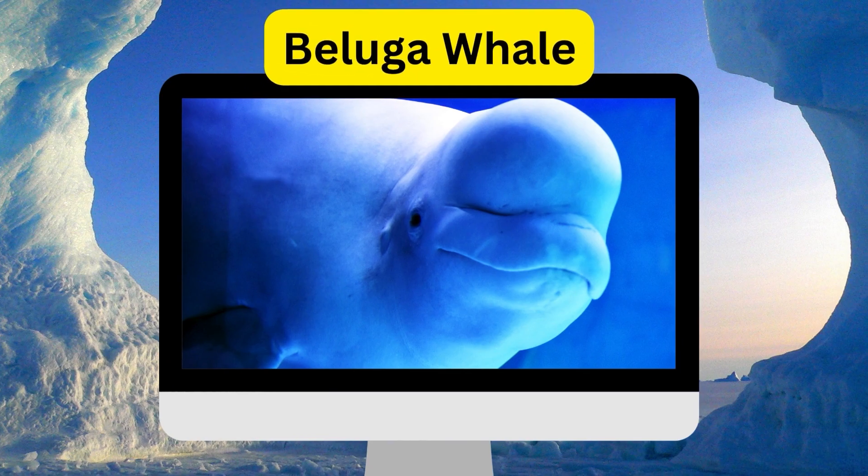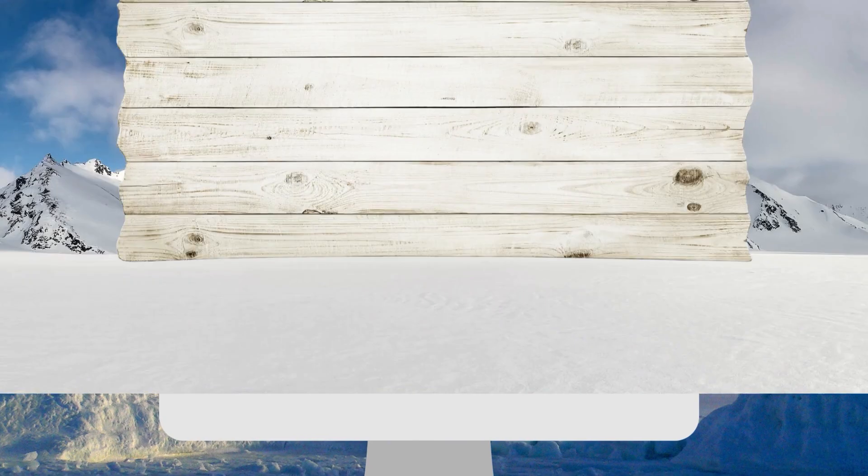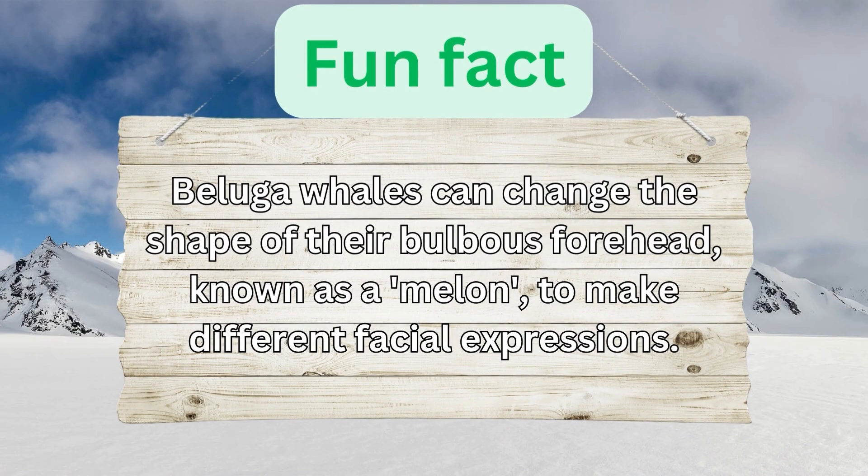Beluga Whale. Beluga whales can change the shape of their bulbous forehead, known as a melon, to make different facial expressions.